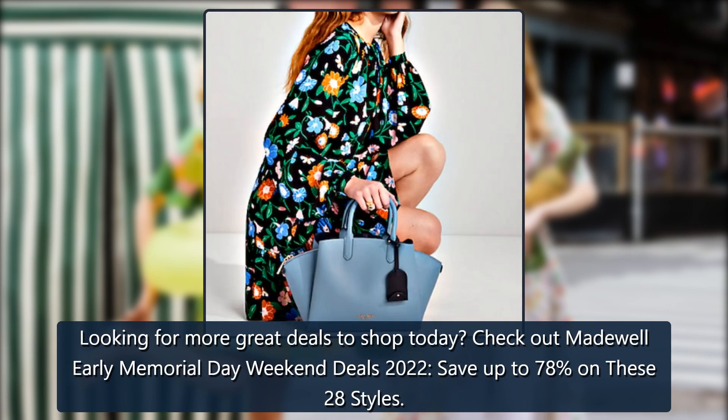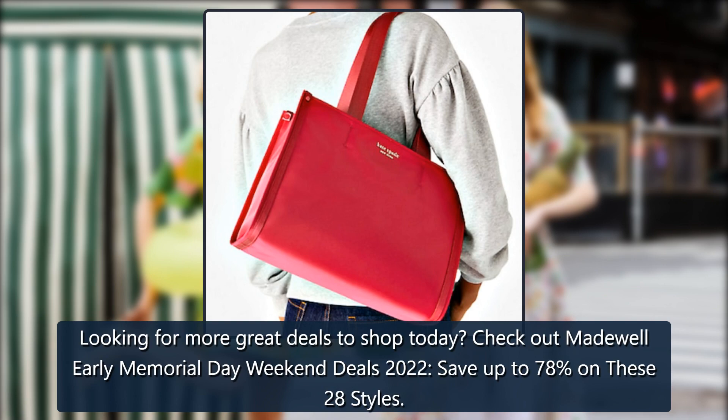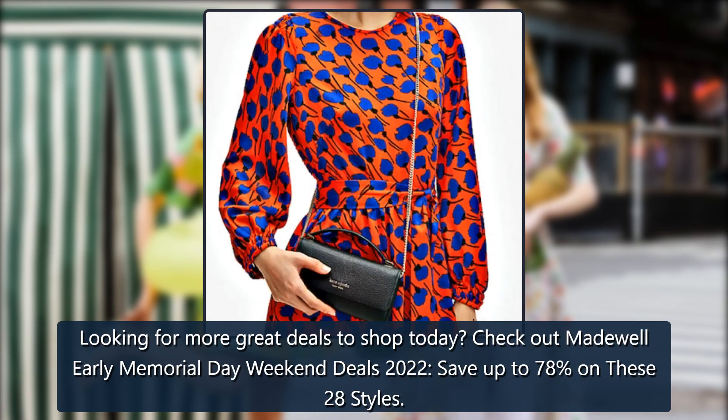Looking for more great deals to shop today? Check out Madewell Early Memorial Day Weekend deals 2022 — save up to 78% on these 28 styles.